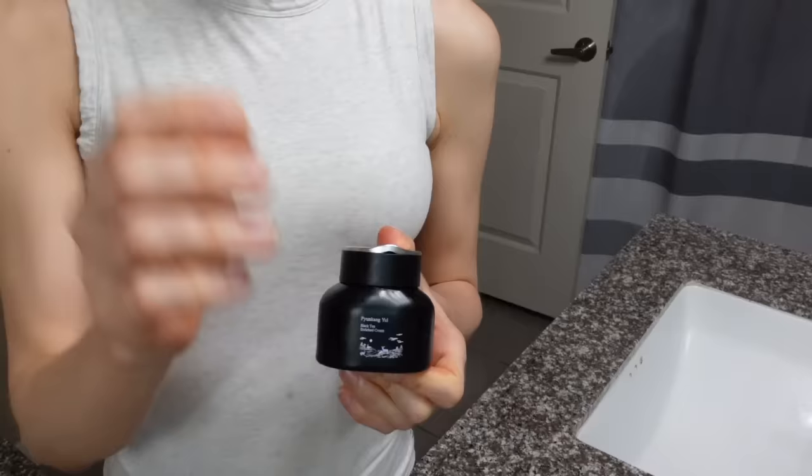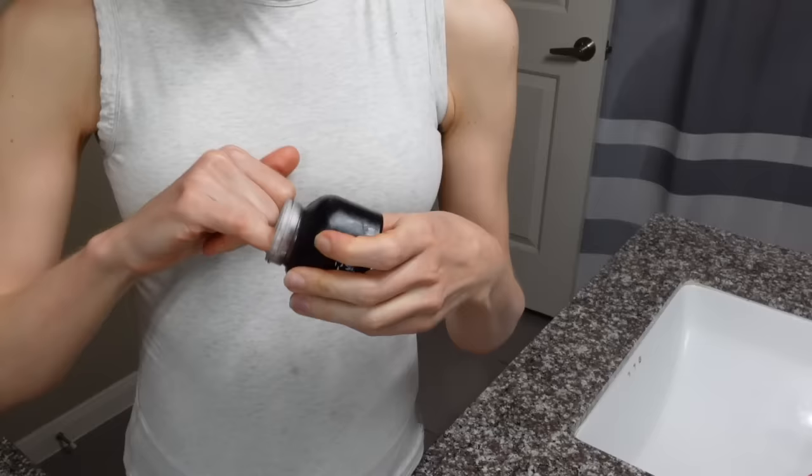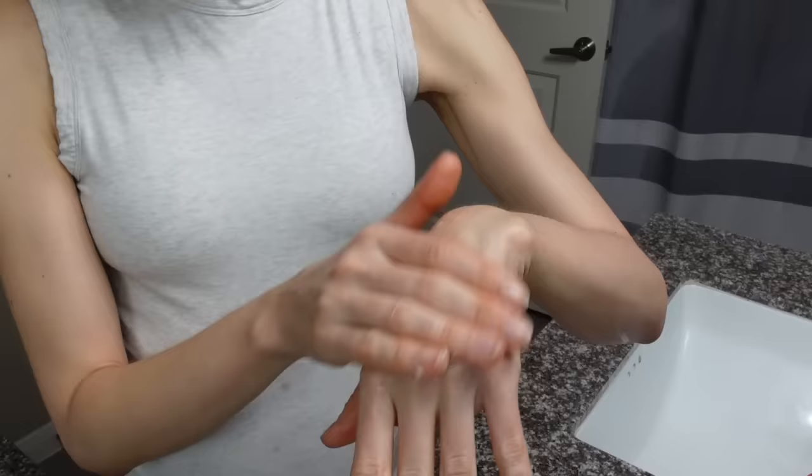Moving on to the black tea enriched cream at $49.90 for 60 ml. It has tea, niacinamide, and a variety of silicone-based ingredients — trimethicone and cyclomethicone. I love this moisturizer — I just like the consistency of it. It's super rich, however, so if you have rosacea and find that heavy moisturizers make you feel hot, overheated, or flush easily, I don't think this is going to be a good option for you.